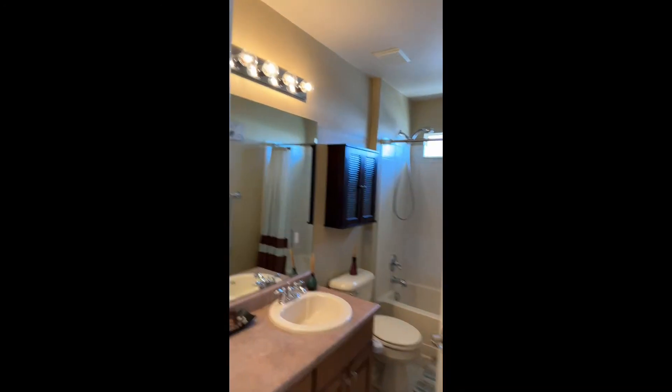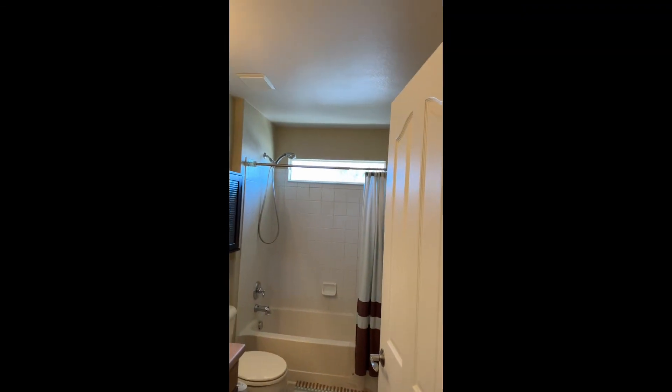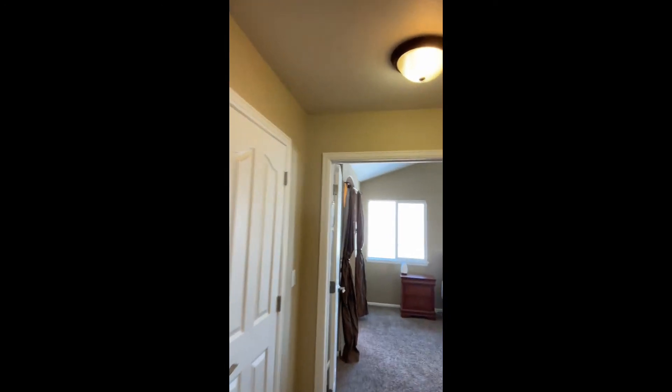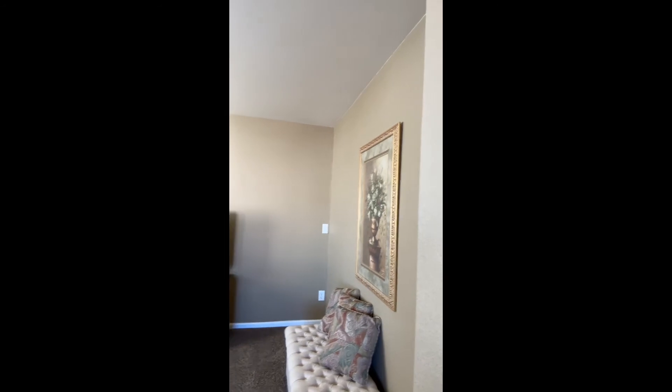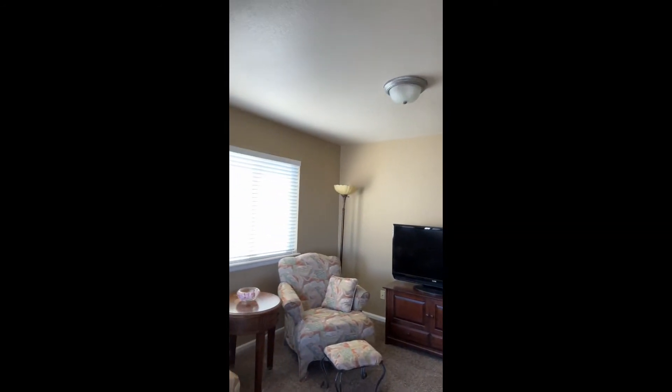Here is the guest bathroom. I definitely saved the best for last — the master bedroom is pretty awesome. When she moved in, this home had a fifth bedroom, or technically the fourth bedroom option.